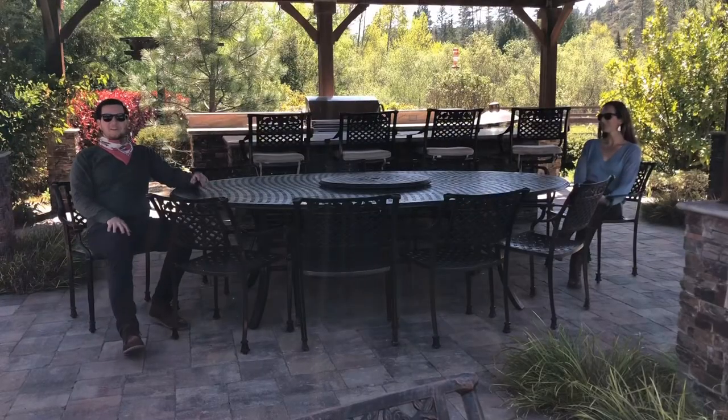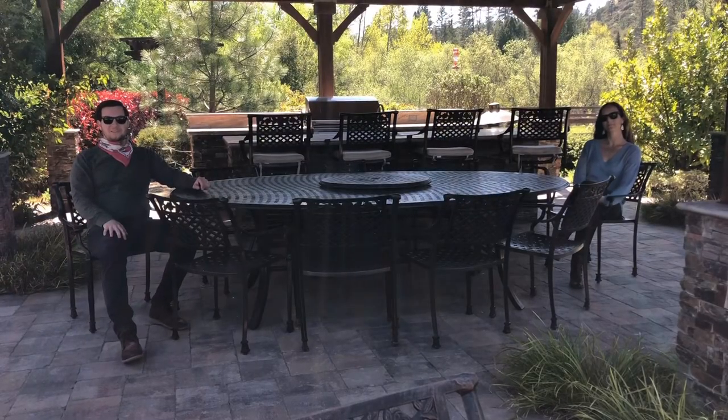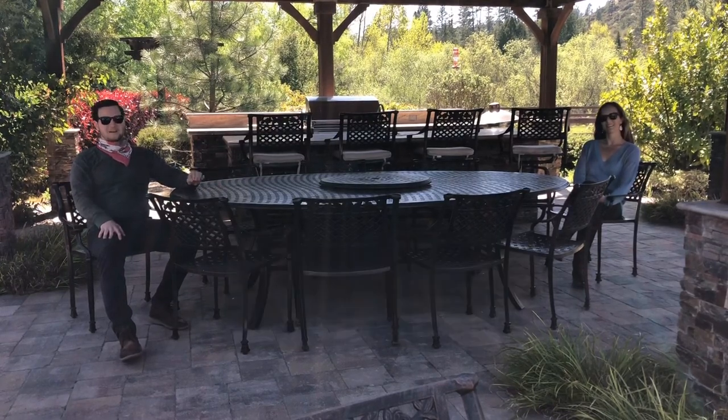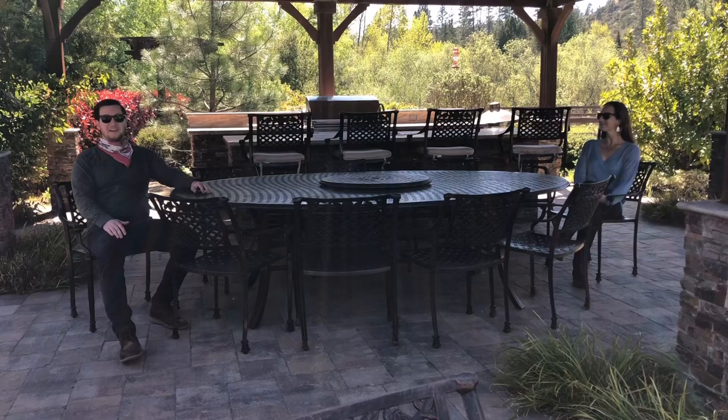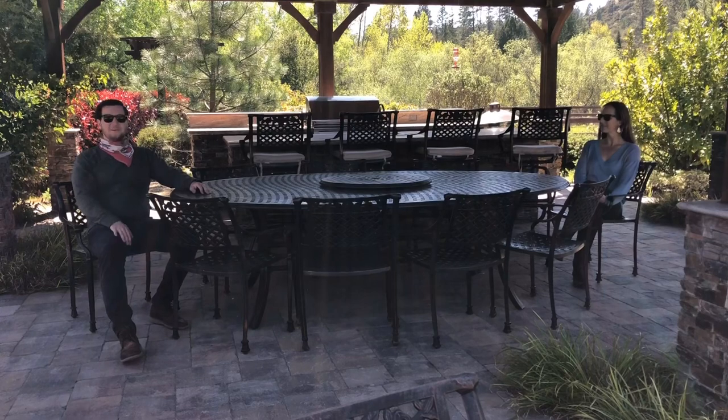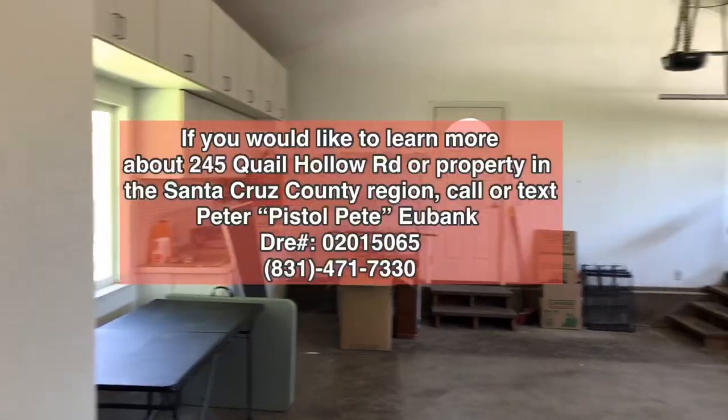Thanks for watching today. We're at 245 Quail Hollow Road in Felton, California — it's a beautiful sunny day. Thank you so much Liz and Sol Properties. It's a beautiful listing and you guys did a great job putting it together for market. You've had multiple offers and it's now currently under contract. What a great place if you had roughly 1.5 million dollars burning a hole in your pocket — this is a beautiful place to park that.